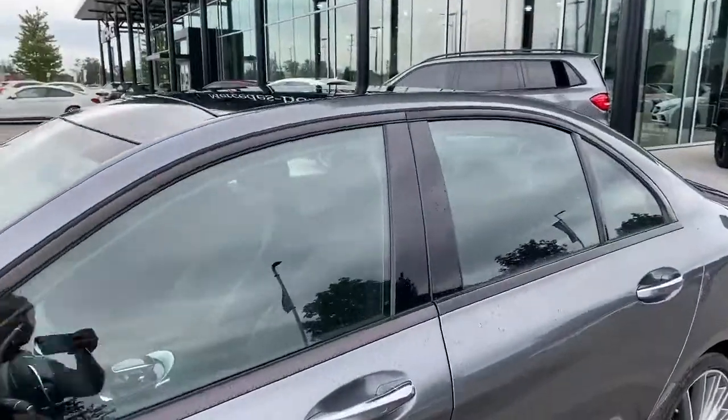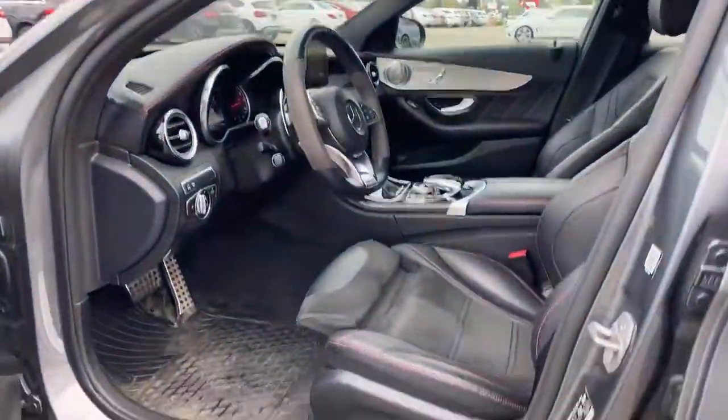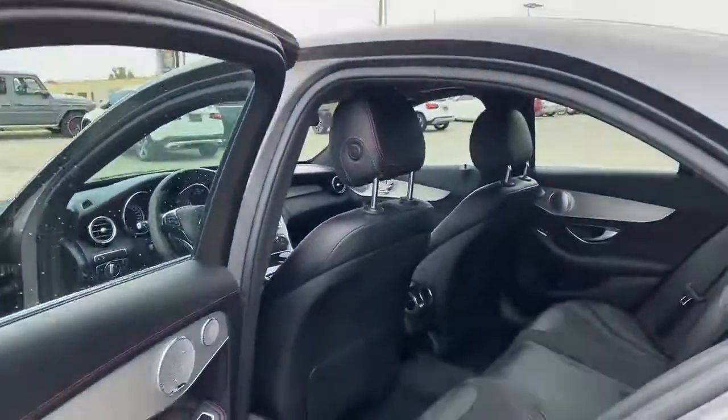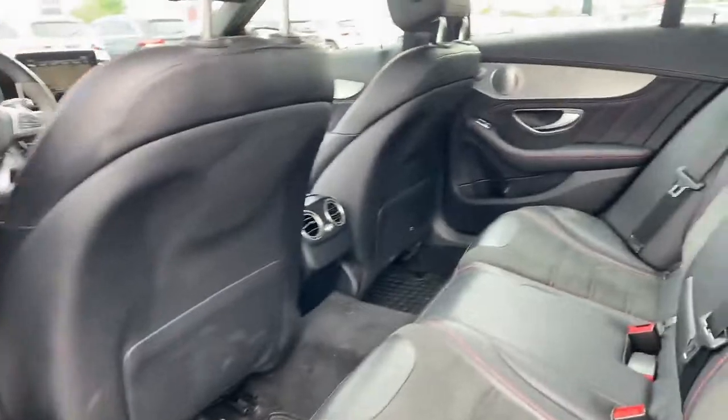We've just taken this one in so we haven't had a chance to completely detail it, but I have just quickly run it through the wash. In terms of the interior, no rips or tears or anything of that sort. I'll show you in the back as well. The Burmester surround sound system carries on into the rear.